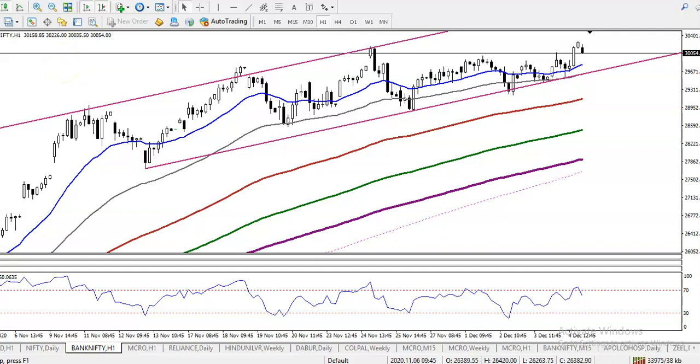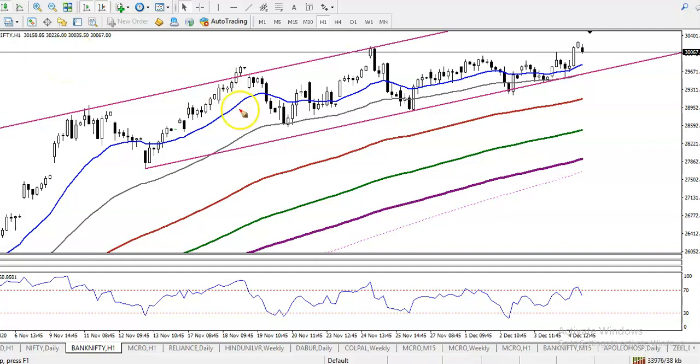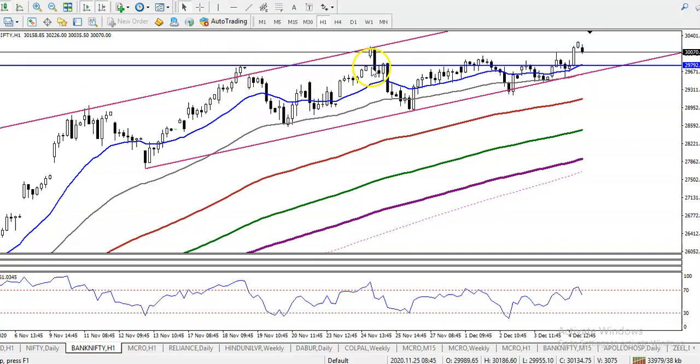This is Bank Nifty. I can see Bank Nifty is still running in this range — as I mentioned, they are still running in between this range. Right now you can see price just broke this Range 10 line. Let me draw the Range 10 line exactly. You can see I just connected this.